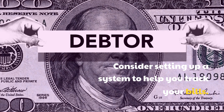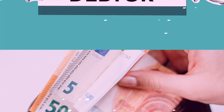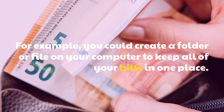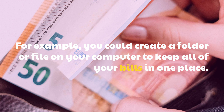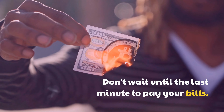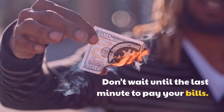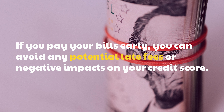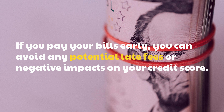Consider setting up a system to help you track your bills. For example, you could create a folder or file on your computer to keep all of your bills in one place. Don't wait until the last minute to pay your bills — if you pay your bills early, you can avoid any potential late fees or negative impacts on your credit score.